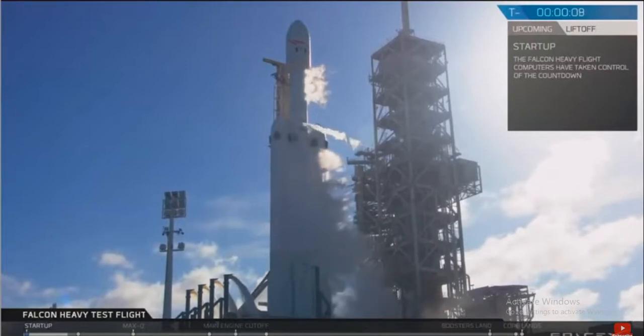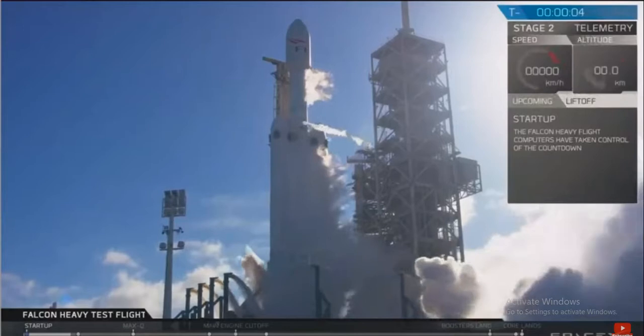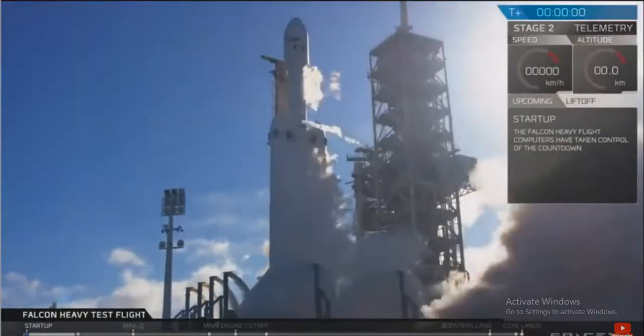10, 9, 8, 6, 5, 4, 3, 2, 1. That's it. Good condition.